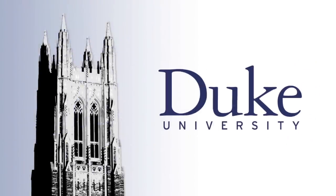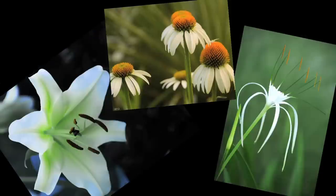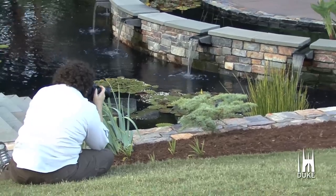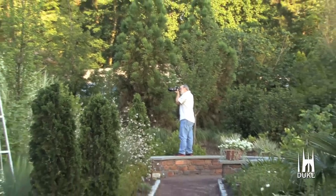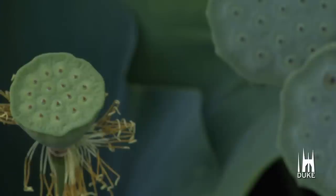This is Duke University. Flowers were the subject of photographs recently taken by continuing education students at Duke's Sarah P. Duke Gardens. The course, Composition and Light, uses the garden's natural beauty to teach the fundamentals of photography.